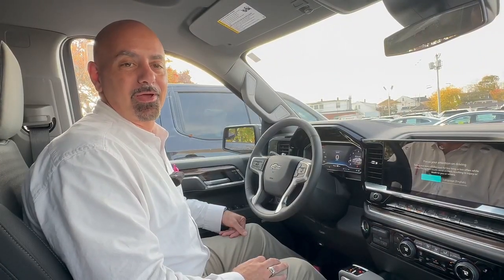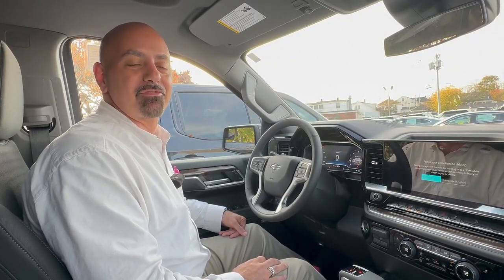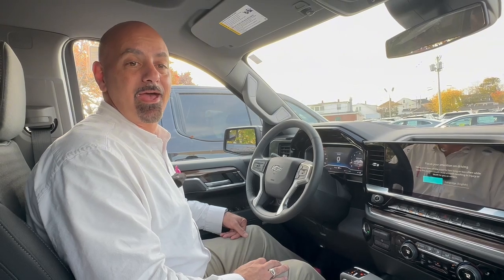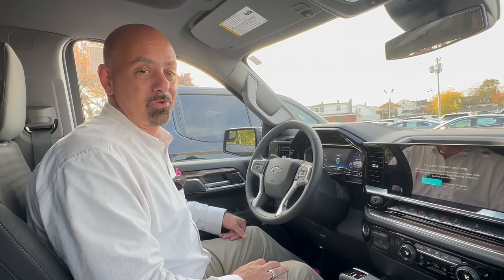Winter is coming. Thank you to all my fans of Game of Thrones for getting that reference. But winter is coming, so you want to be prepared in your Chevy. And virtually every car, truck, and SUV model that Chevrolet makes has a couple of great features to help you be ready for the winter.